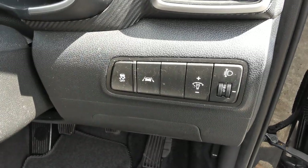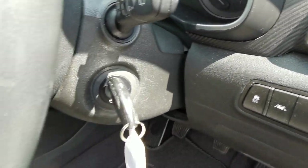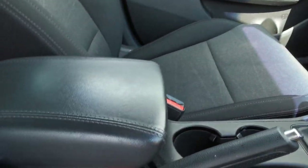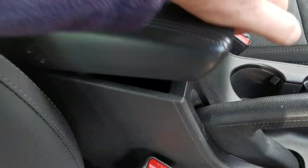On the dashboard you have controls for lane departure warning and you can turn off the traction control. There is also a centre armrest with an internal storage box.